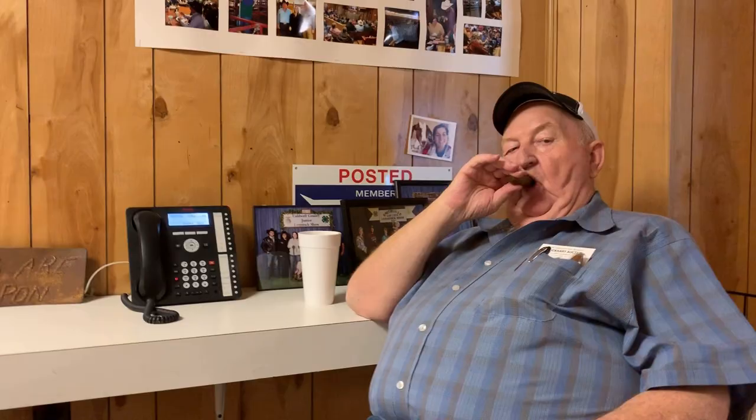I couldn't help but notice there weren't many younger buyers at the auction — a fact not lost on Craig, who said: 'Take note, I'm the youngest here and I'm 61. We need more people in the pipeline.' It's a real concern for the future of the cattle industry.